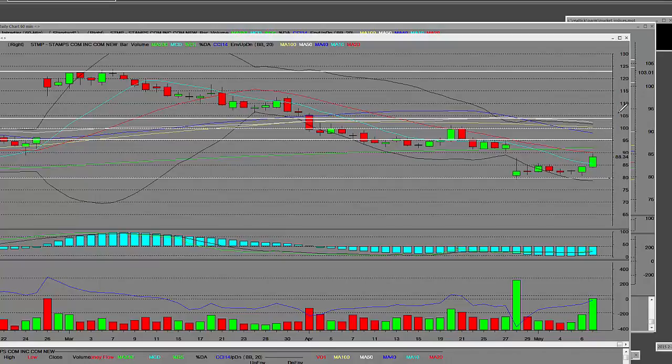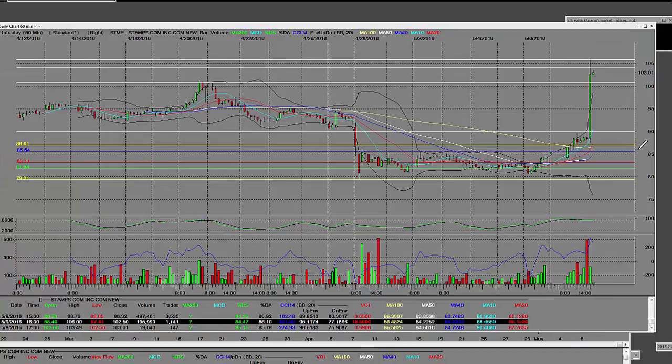Right now we had this big breakout — that is the daily chart. And here is the big breakout on this 60-minute breakout bar that has happened for Stamps.com.